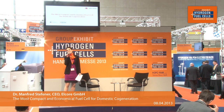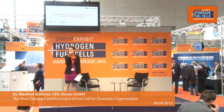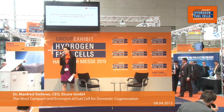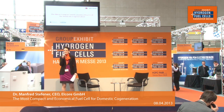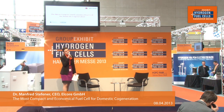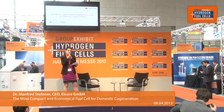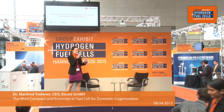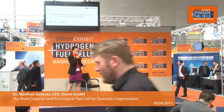Hi everyone and welcome to the 19th edition of the Group Exhibit Hydrogen and Fuel Cell here at the Hanover Messe 2013. I invite you to come and have a seat — drinks are on the house. We have waitresses that can serve you a nice cold drink while we have a great discussion here on the public forum. We will be discussing the most compact and economical fuel cell for domestic co-generation.